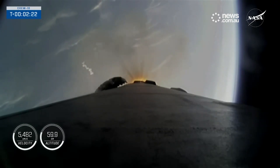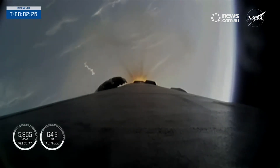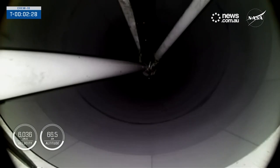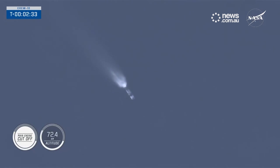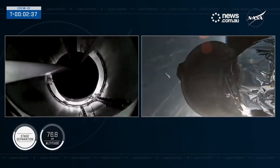Stage separation and SES-1. Main engine cutoff. Second engine start alpha confirmed. Stage separation confirmed.